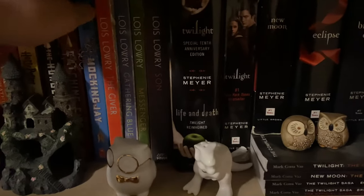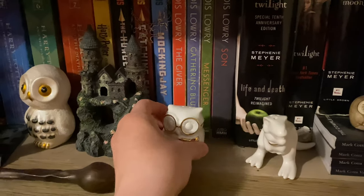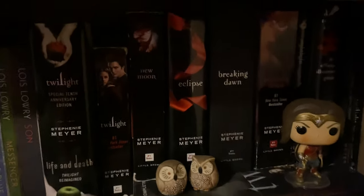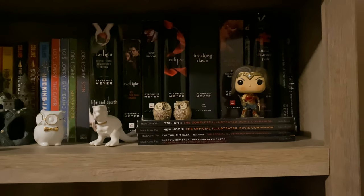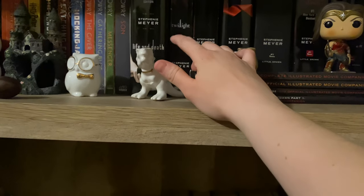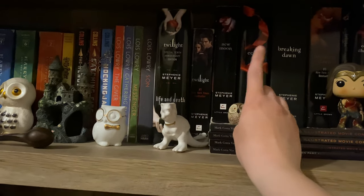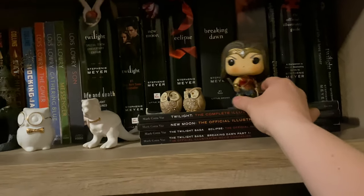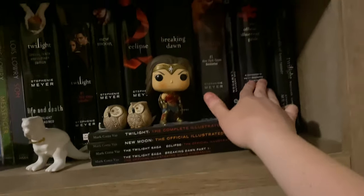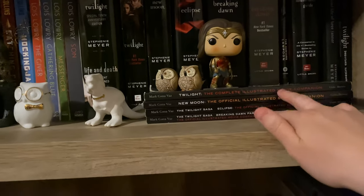Then we have the Giver Quartet — I read those last year. I read a lot of series last year: Harry Potter, The Giver. And then my giant Twilight collection — I have a lot of sentimental memories about Twilight so I cannot get rid of it even though it's trash. I even bought the 10th anniversary edition of Twilight, and then there's also Life and Death, my movie copy of Twilight which was my first Twilight book ever, New Moon, Eclipse, Breaking Dawn, Breaking Dawn movie cover, and then Wonder Woman and the parody Nightlight. I have the official illustrated guide, The Second Life of Bree Tanner, the director's notebook, and all four movie companions.